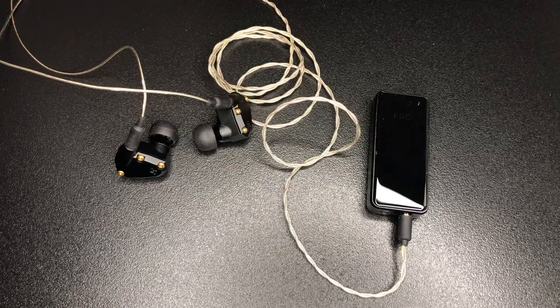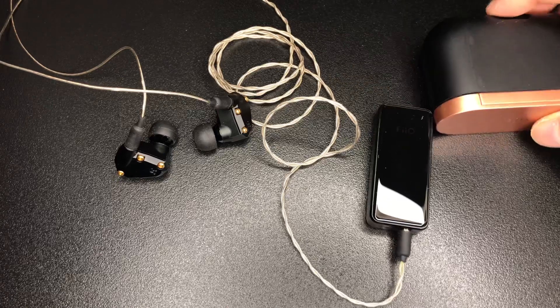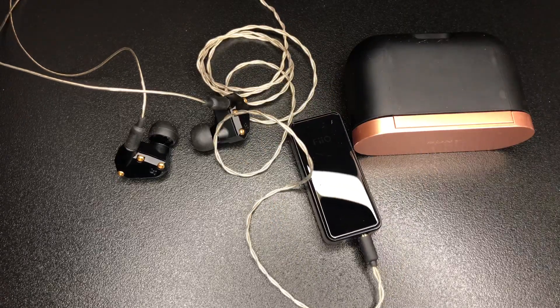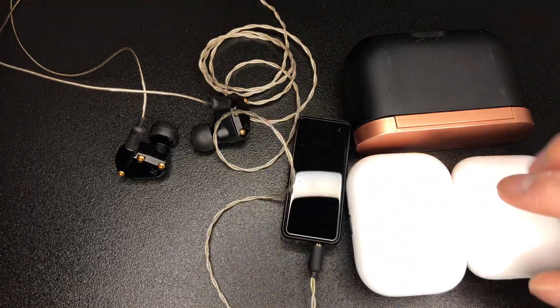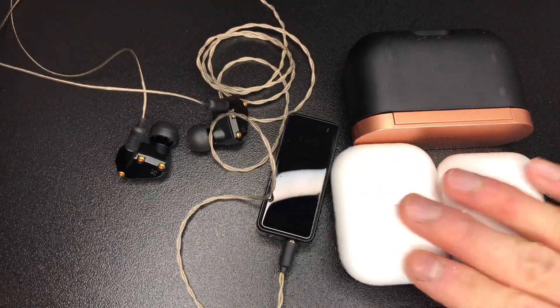Right now these are probably my favorite IEMs — these happen to be the Andromeda Golds, a nice little side grade from the original standard green Andromedas I've been using for the last few years. This setup, while not as convenient as a true wireless option, is lightweight enough and convenient enough that I think it's worth the tradeoffs. Obviously for true wireless options you've got the Sony's and the AirPods over here.